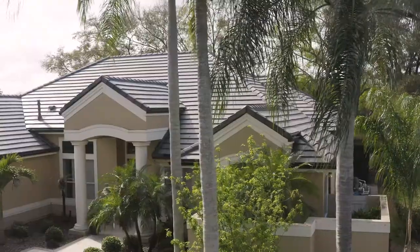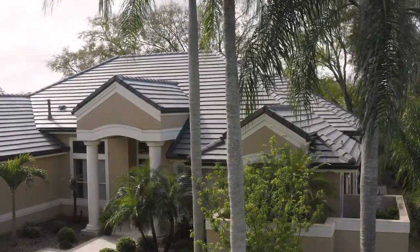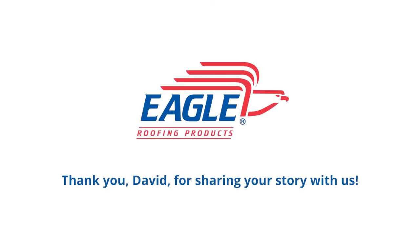And that's really exciting to me, and of course, my wife. Thank you, Eagle Roofing, for the last roof my home will ever need.